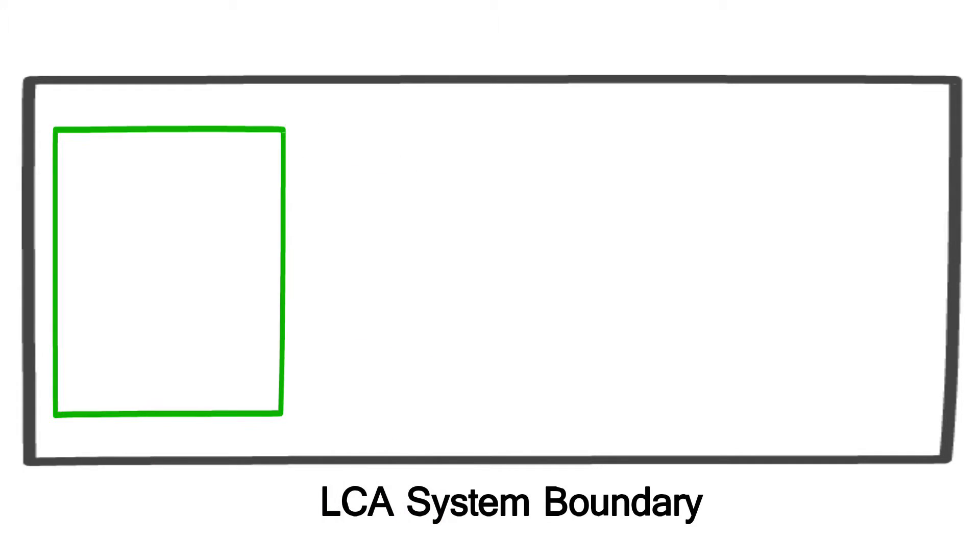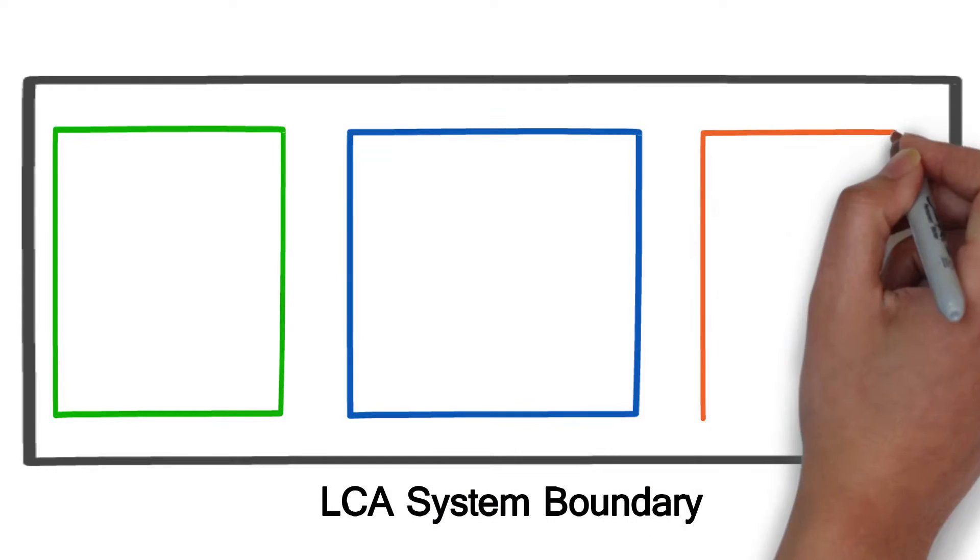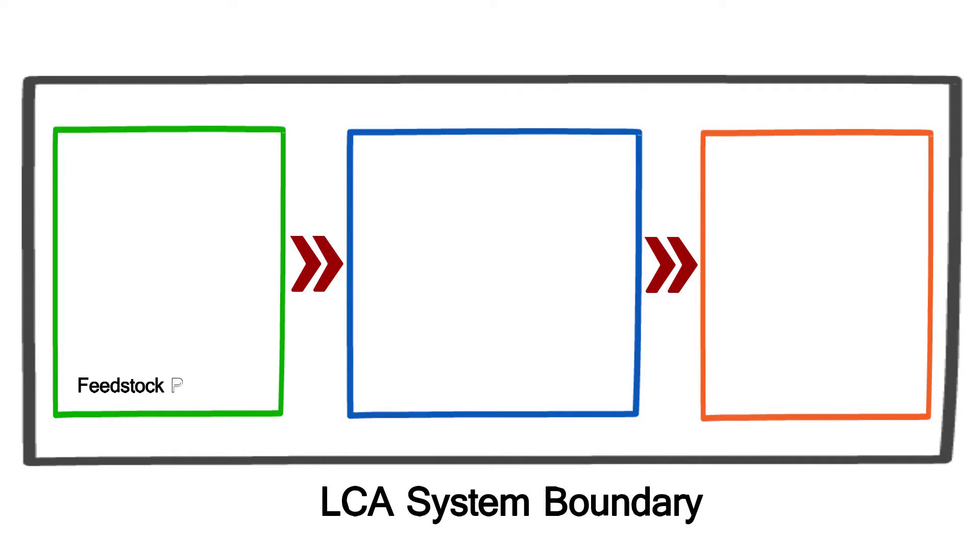To begin, the LCA boundary is defined, since it must encompass all necessary processes and products. This includes feedstock production, conversion and refining of the fuel, as well as distribution and end use.